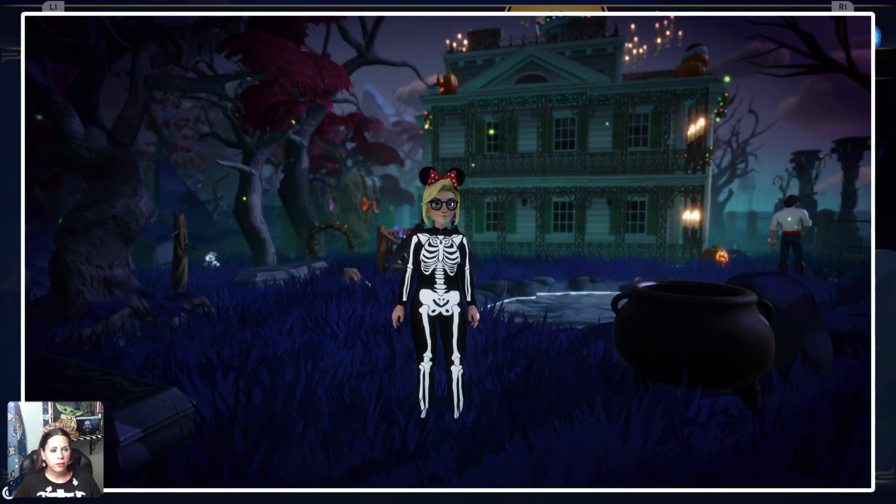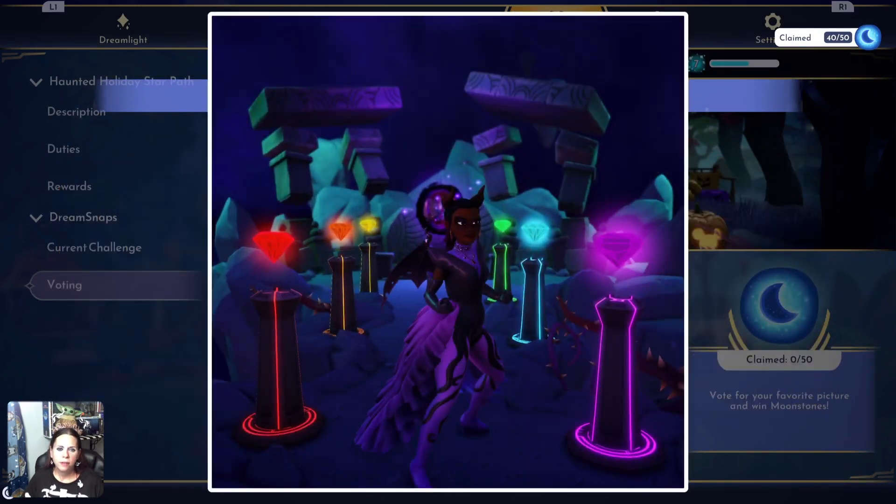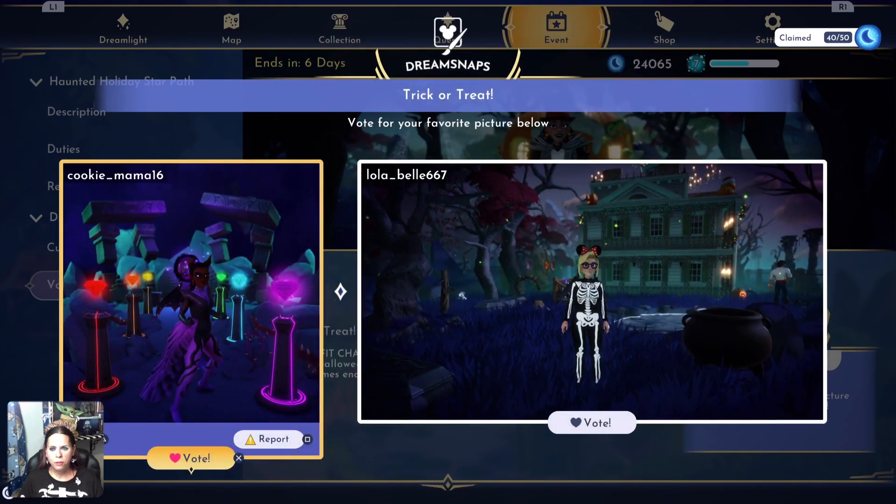I like your scenery — the Haunted Mansion, a little cauldron, Eric's off in the distance. This is nice and you're a cute little skeleton. Not bad, but I think I'm gonna vote for Cookie Mama. Look at you looking fierce! This is a clever use of the natural scenery — I really like this. I have not seen anyone's Dream Snap in this area. This is a very, very good picture. I like the pose and how everything's brought in and full. It is just an outfit challenge but the background can add to that. This is amazing — great job Cookie Mama.